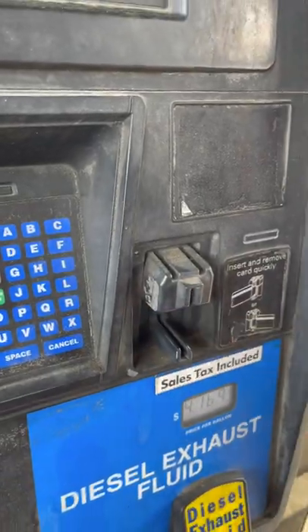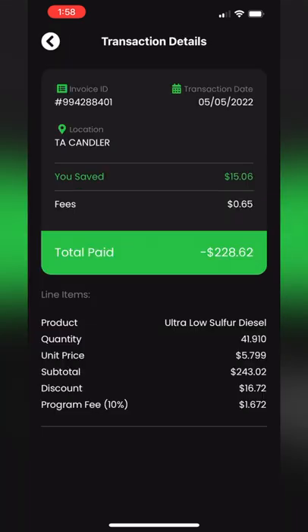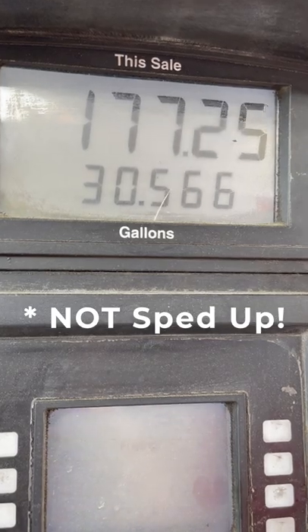It allows us to pay at the pump without going inside. It gives us a great discount at several different retailers. It also allows us to fill up super, super fast.